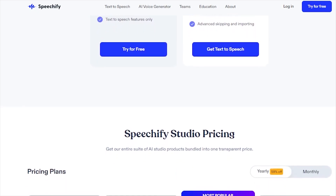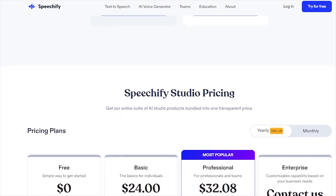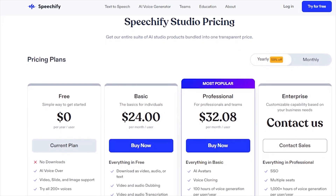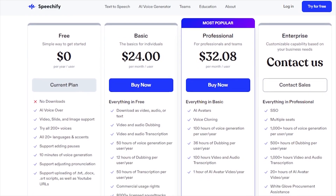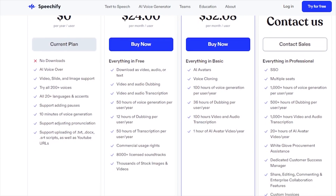The premium plan, priced at $139 per year, unlocks advanced text-to-speech features and a wider selection of voices. For businesses, the Speechify Studio plans range from $1.24 to $1.99 per user per month, providing extensive features for professional use, including unlimited voice and video downloads, and comprehensive customer support.